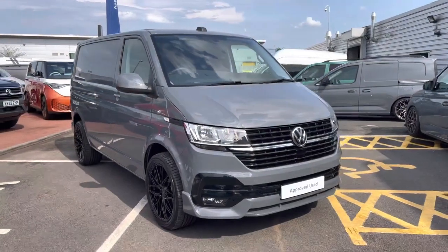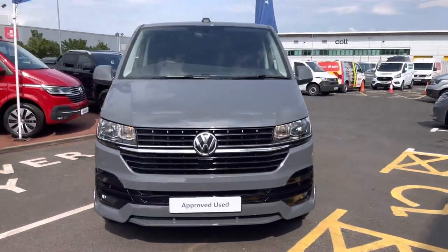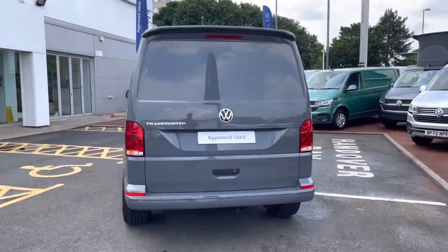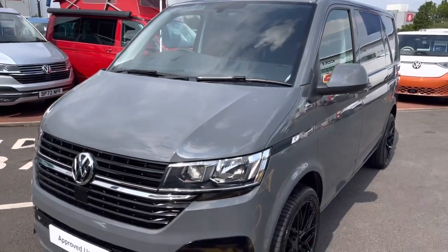Hello, my name's Fazzy here at the Volkswagen Van Centre in Birmingham and today I'm going to be taking you around this approved used vehicle. Today we're looking at this approved used Volkswagen T32 Transporter Highline in the short wheelbase. This vehicle is fitted with a 2 litre TDI engine pushing out 204 PS. The van also comes with a 7-speed DSG automatic gearbox.